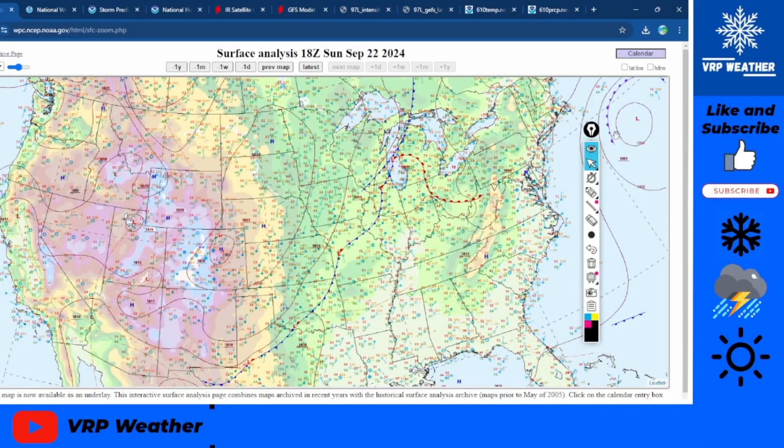Hello everyone, it's me Varus, and in this video I'm going to give you a full update on the US's weather. The tropics are getting active as we have a hurricane threat for the Gulf Coast, and much more in this video. I hope you enjoy — let's get right into it.